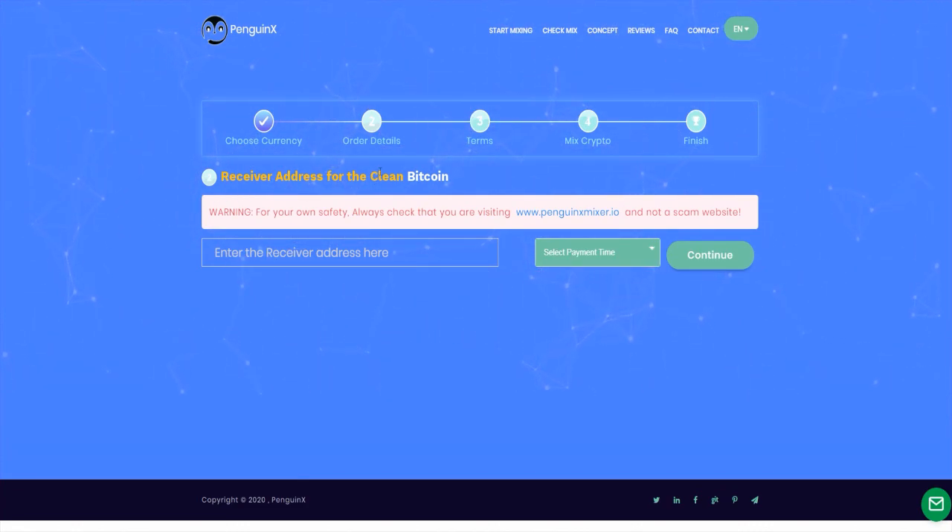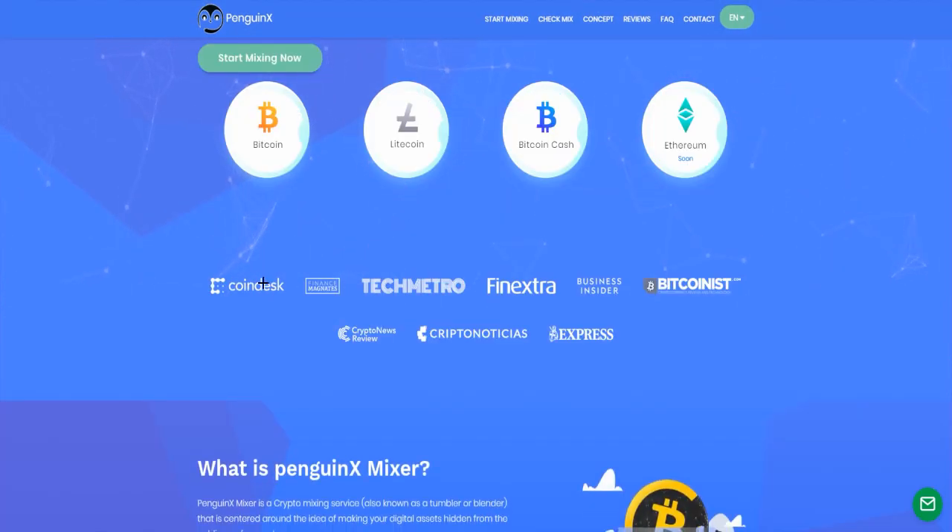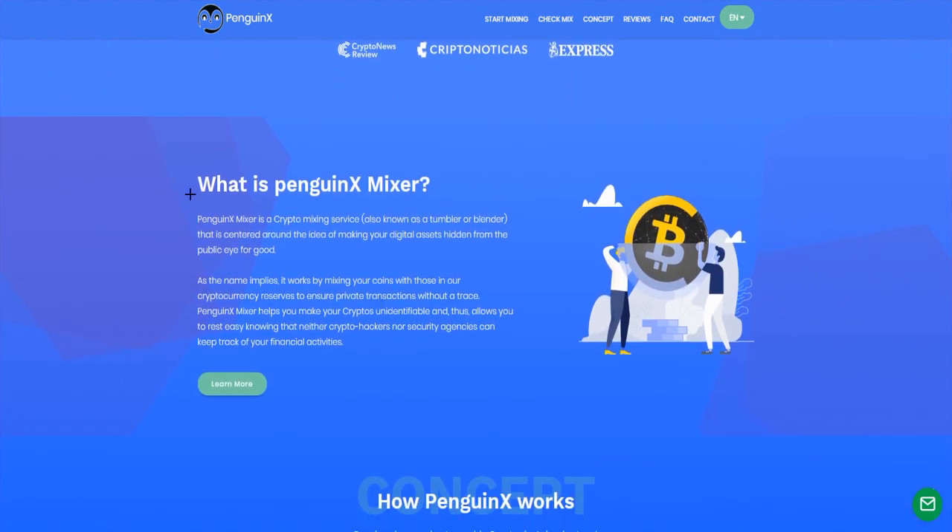Then you get to select the terms, mix crypto, and it's finished. And here are the partners, for example: Coindesk, Finance Magnates, Tech Metro, Finnextra, Business Insider, Bitcoinist, Crypto News Review, Crypto Naughty Cares and Express.